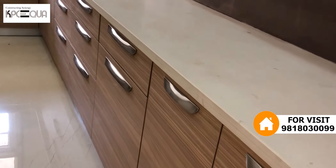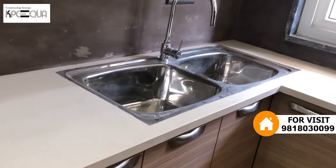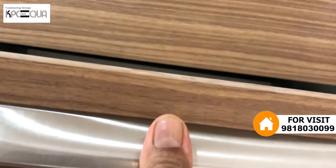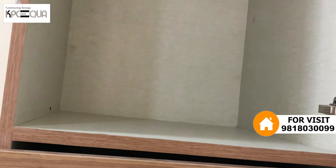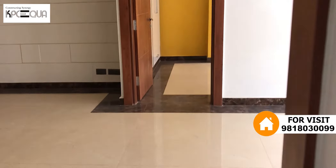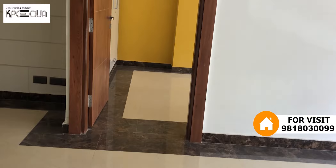Lower cabinets and a double sink. On both sides there are cabinets. The cabinet handles are very good quality. Storage is very good in the kitchen — there is also space for a refrigerator. Flooring is vitrified tiles. The color, theme, and quality are premium.